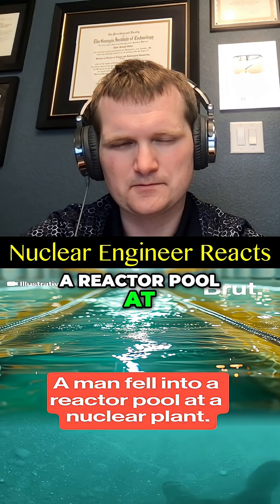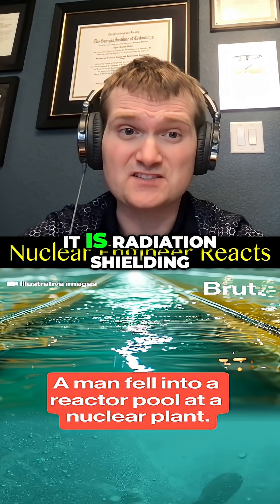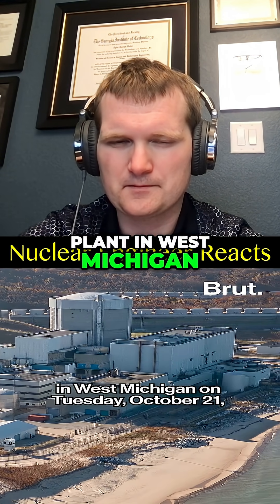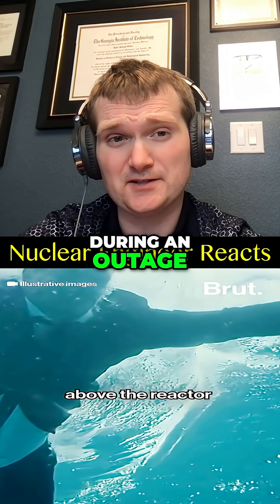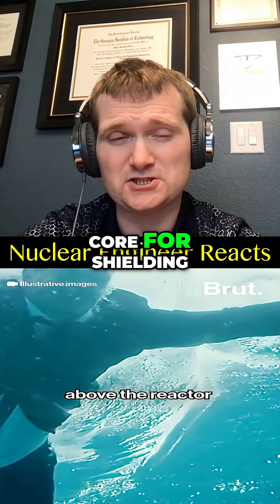A man fell into a reactor pool at a nuclear plant. This water is not radioactive — it is radiation shielding. At the Palisades Nuclear Plant in West Michigan on Tuesday, October 21st, a contractor accidentally fell into a pool located above the reactor. During an outage, the reactor vessel head is removed and water covers the core for shielding.